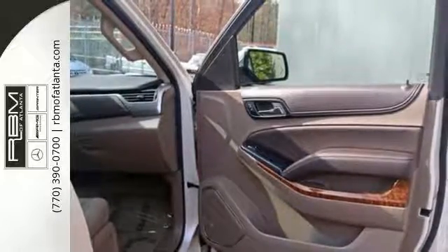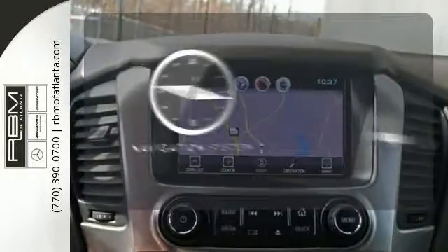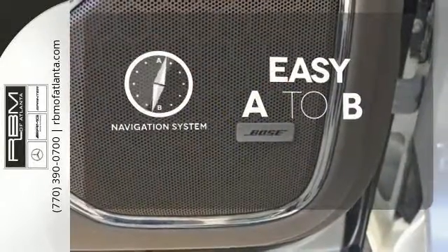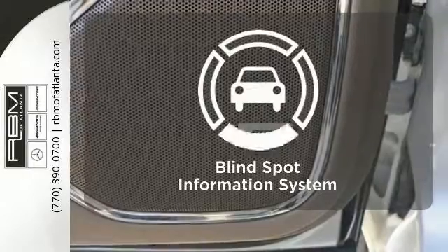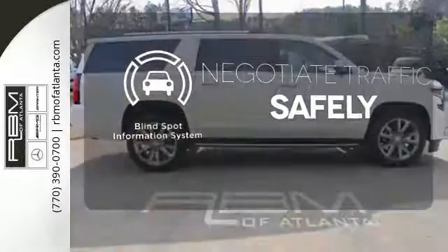On top of that, you get smart features like rain sensing wipers and parking sensors. Feel confident getting from point A to point B with the navigation system. Safety comes from being aware of your surroundings, and for that, the blind spot indicator can't be beat.